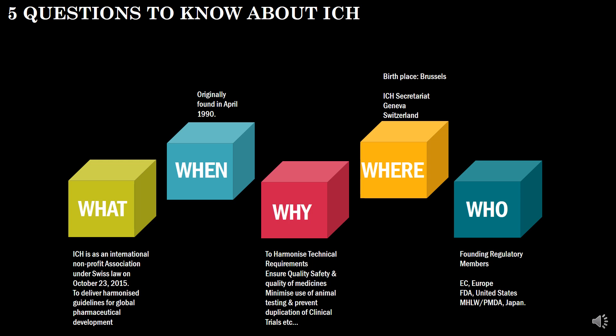ICH is an international non-profit organization which aims to deliver harmonized guidelines for global pharmaceutical development. ICH was initially founded in April 1990. It was founded to harmonize the technical requirements and to ensure quality, safety and efficacy of medicines, and to minimize the use of animal testing and prevent the duplication of clinical trials. ICH's birthplace is in Brussels, Belgium, and the current ICH secretariat is located in Geneva, Switzerland. The founding members of ICH are Europe, United States and Japan.